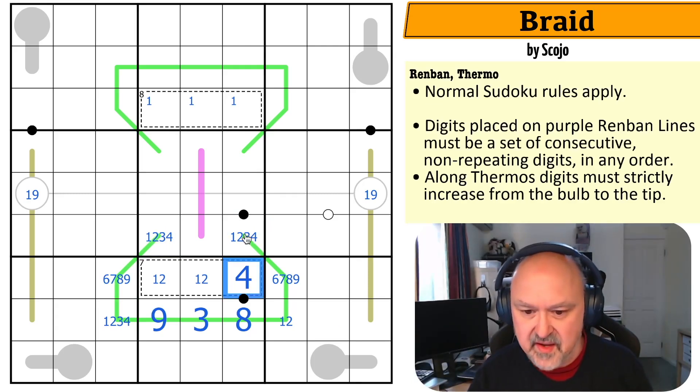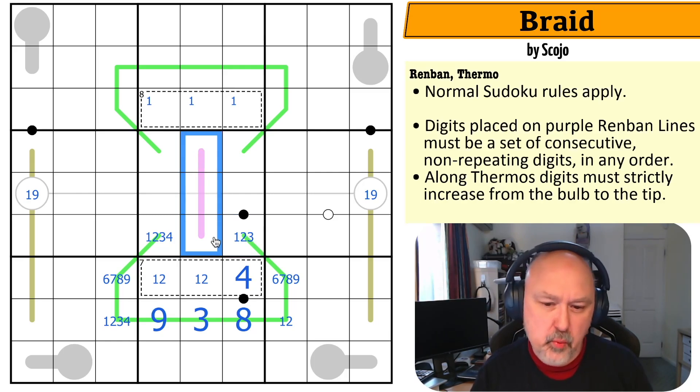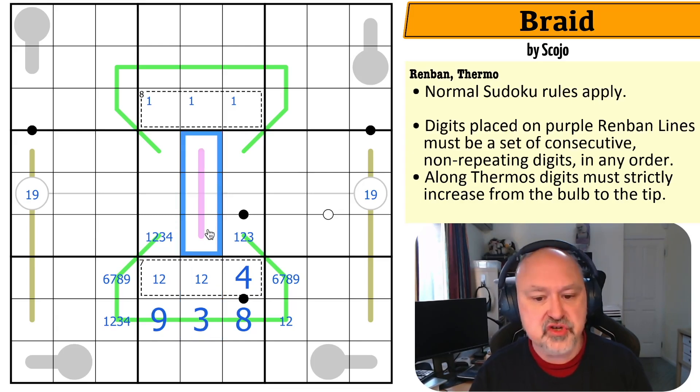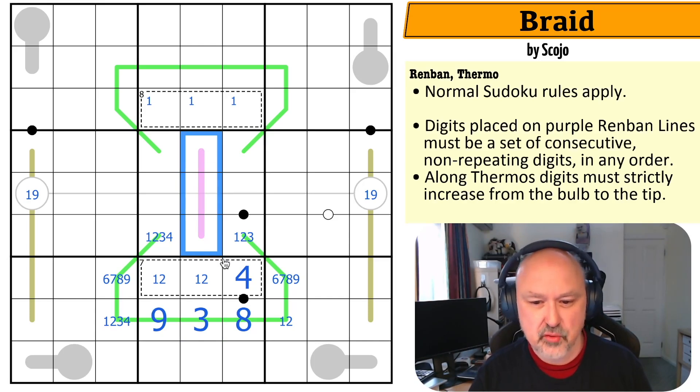This cell can't be four. I can't put one, two, or three on this Renban line because if I put a one on it, the run would be one-two-three and those aren't available. Two would require a three. And I can't put a three on it anyway. So this line must be four-five-six, five-six-seven, six-seven-eight, or seven-eight-nine — there must be a six or seven on this line.